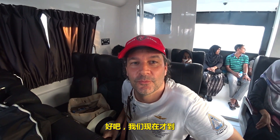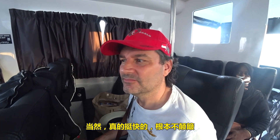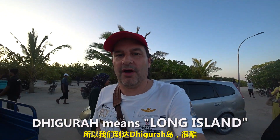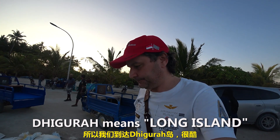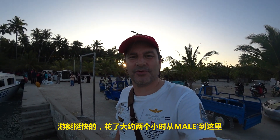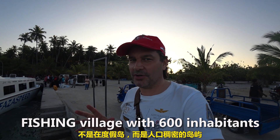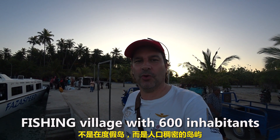We're just arriving now. What's the name of the island? Digura. Happy with your ride? Yeah, very good, it went really quick. Not bumpy at all. We've arrived on Digura Island — very cool. It took a pretty fast speedboat, about two hours from Mali. This is the first populated island I've been on, not a resort island, but a populated island with locals here. Come check it out with us.